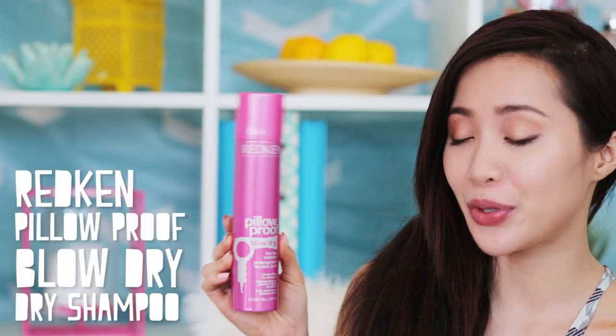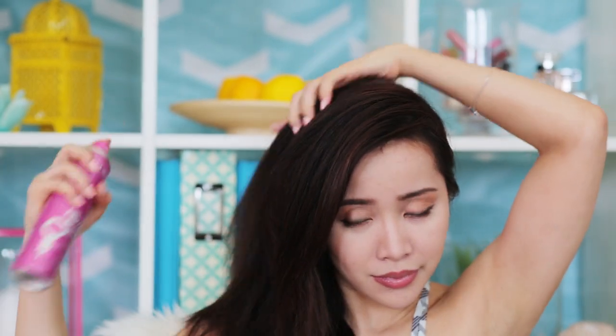Let's talk about hair. This is a really fun product I've been loving — it's Redken's Pillow Proof Blow-Dry Spray, called a two-day extender. You spray it right on the roots, brush everything out, and that's it. Your hair is going to look more fresh and last longer without smelling or having that greasy texture.